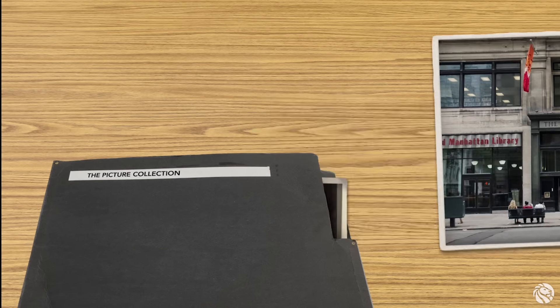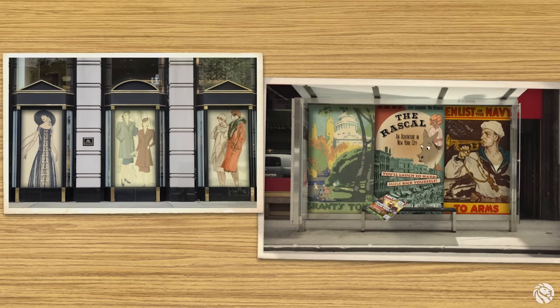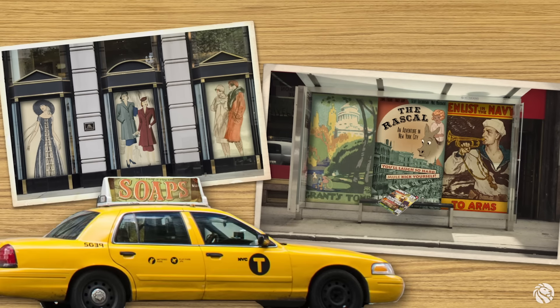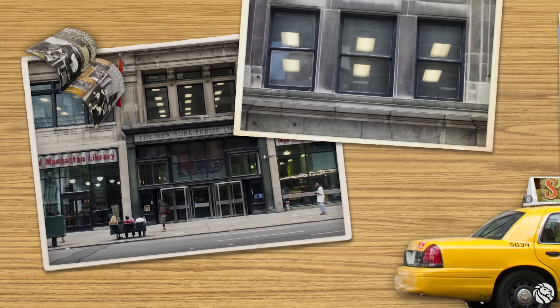Have you ever noticed interesting ads or fashions in your neighborhood? Or looked closely at sets and costumes in a play, television show, or movie? These things are designed by people who look at pictures to get ideas, and many of those pictures come from The Picture Collection.